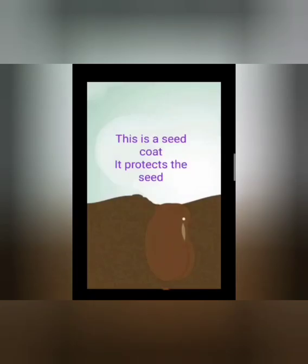Look at the seed, children. This green part of the seed is called the seed coat. It is the outer covering of the seed. When we soak these seeds in water, the covering of the seed comes out easily and you can see the inside part of the seed. This is the seed coat, children, and it protects the seed.